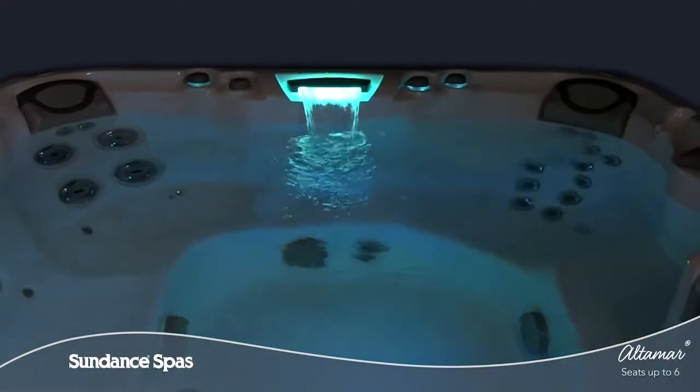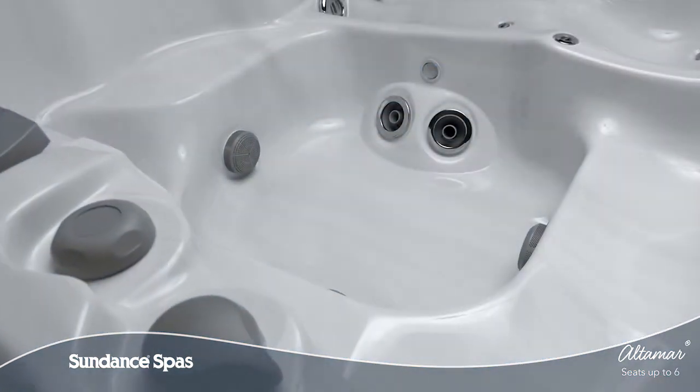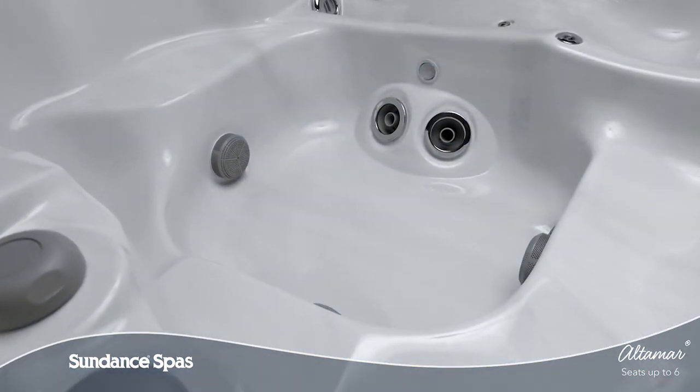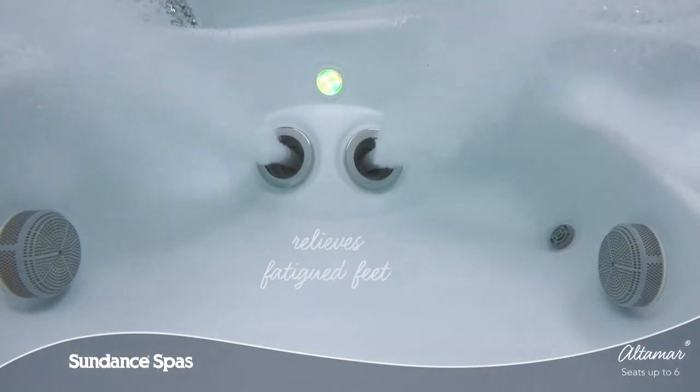Throughout the Altamar Spa, you'll find diverse seat options that are sculpted to harmonize with your body, but your tired feet haven't been forgotten. An asymmetrical foot dome is tucked into the corner of the deep foot well so you can move about your spa comfortably.